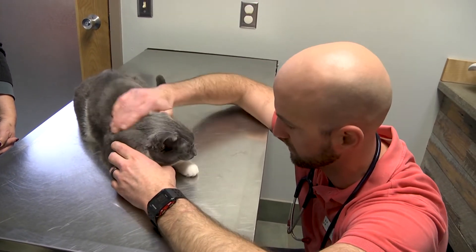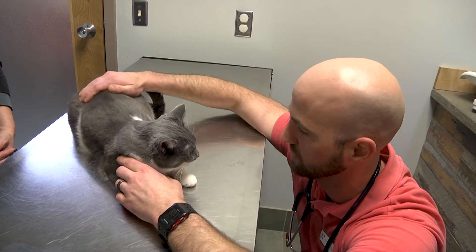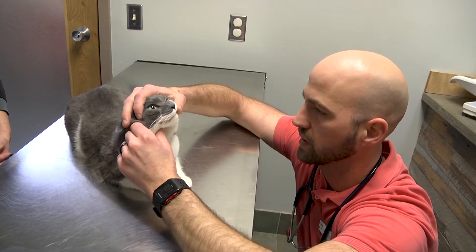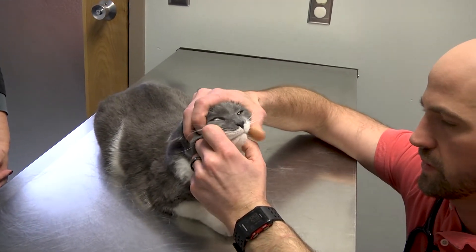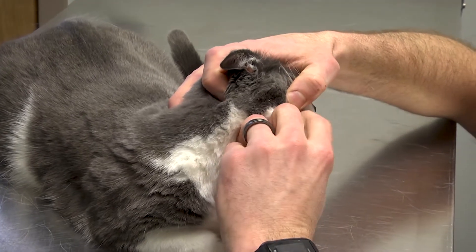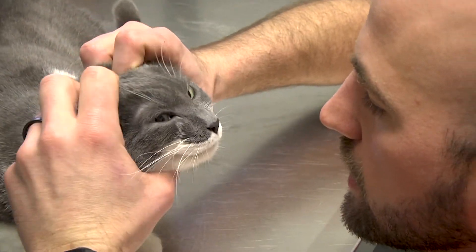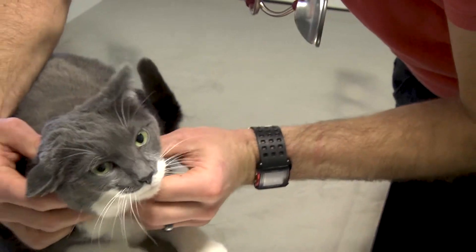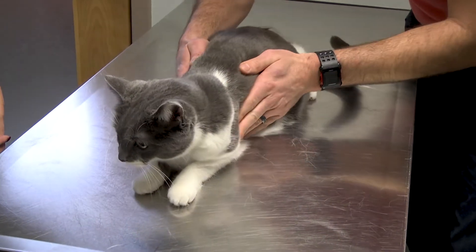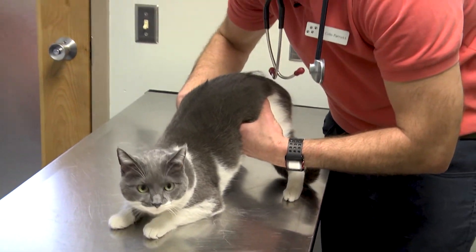I like to start by just introducing myself, since these guys are not always real thrilled to participate in their health care. I start by looking in the mouth at the teeth, looking for generalized dental disease and making sure we don't see any obvious fractures. Cats are a little more prone to what are called resorptive lesions. Then we move on and feel the lymph nodes throughout the body, making sure we don't feel any masses, and check body structure and size.